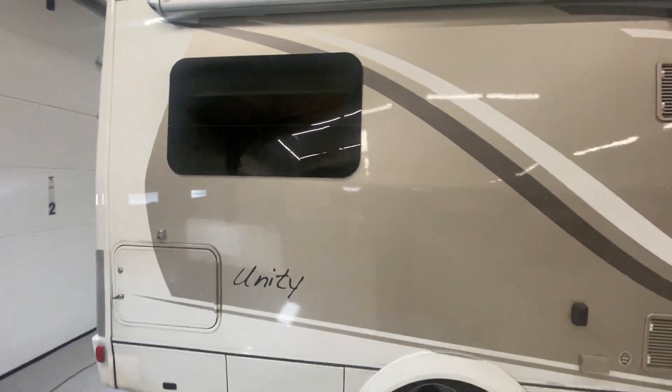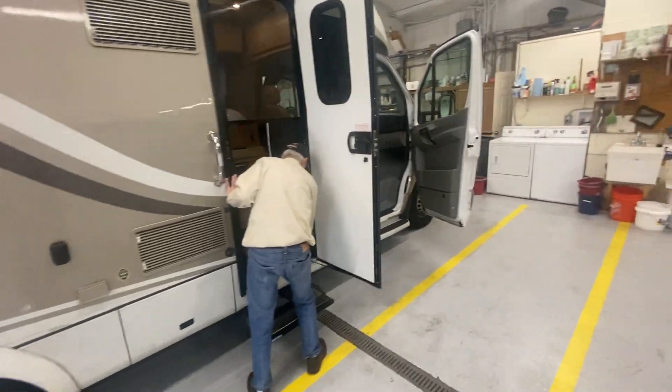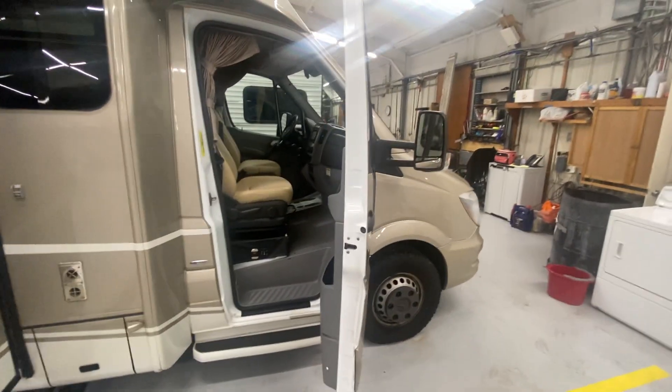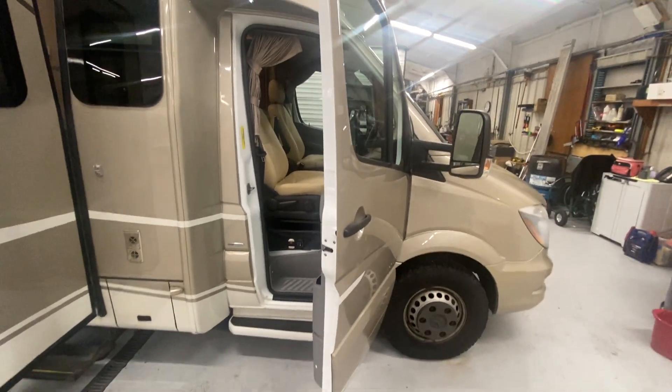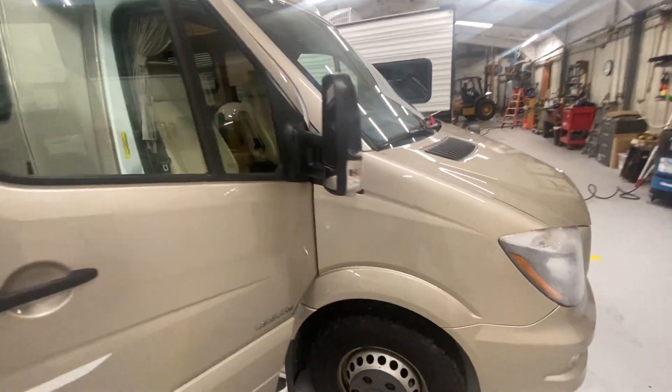This unit is on consignment. On the outside you've got the molded fiberglass. You've got the Carefree awning. This is our detail shop here at Pretz RV — we detail everything that goes out. We have three separate service areas to take care of you.